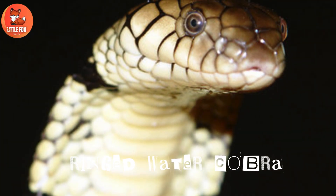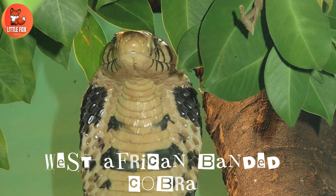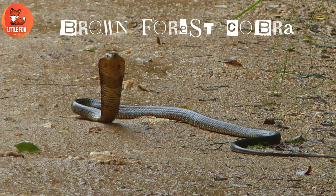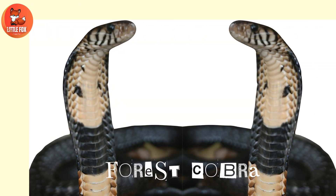Number 27: Ringed water cobra. Number 28: West African banded cobra. Number 29: Brown forest cobra. Number 30: Forest cobra.